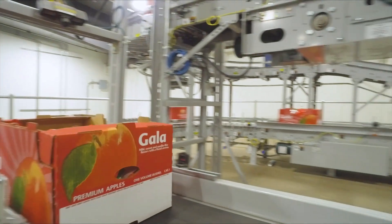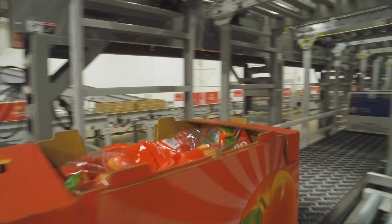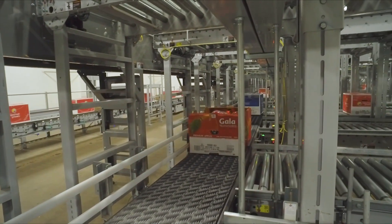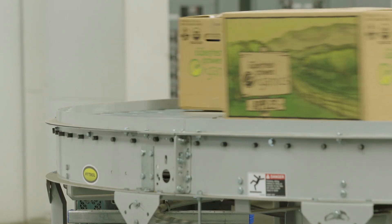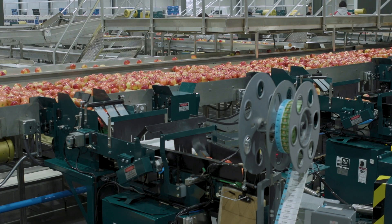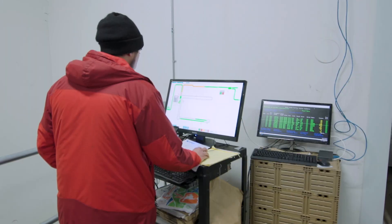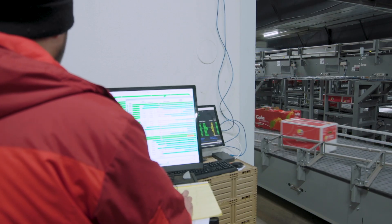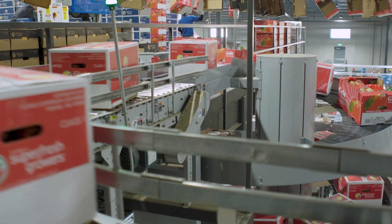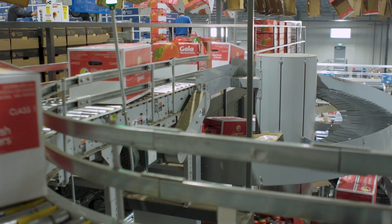In addition to integrating several pieces of equipment, RH Brown's solution tied in CPC's existing data systems and included LeanLogix software, enabling CPC to convert from a manual operation to a fully automated system. With its customizable controls and reporting tools, LeanLogix helped the apple company triple their production rate. At the rates that we're packing today, you can't do it the old school way.